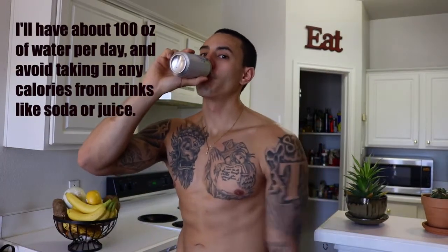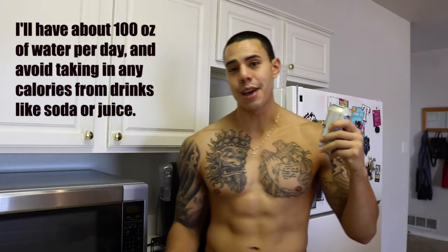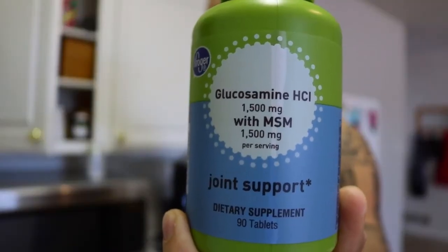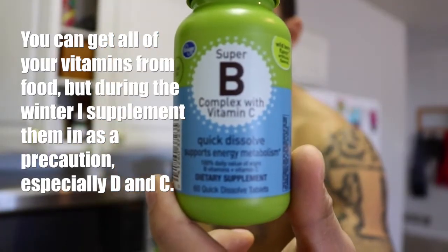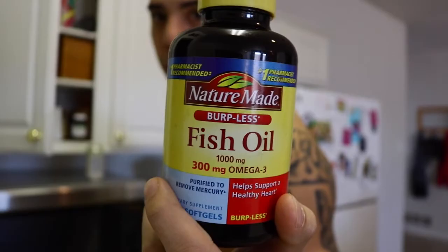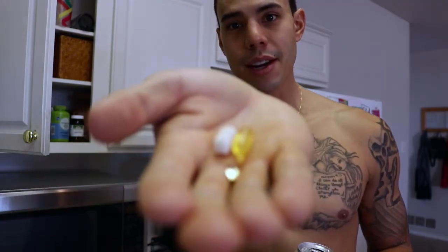First things first, I start every single day off with at least 12 ounces of water — in my case, I prefer seltzer water, it's just carbonated water. In addition to starting off my day with water, I also take all my vitamins. Lately I've been taking glucosamine for joint health, vitamin D because the sun hasn't been out too much, vitamin B complex with vitamin C, and last but not least, fish oil. I take the vitamin B separately because it's a chewable and it tastes good.